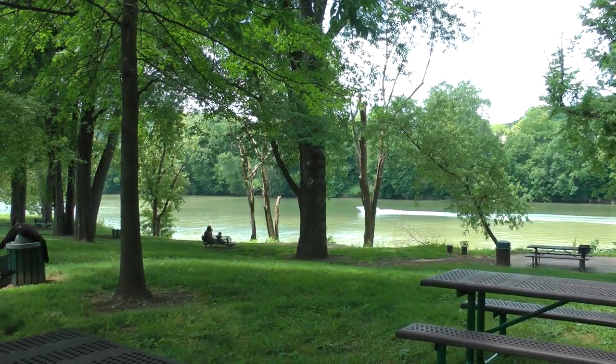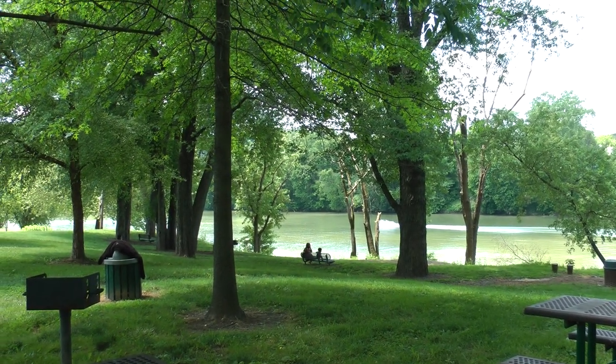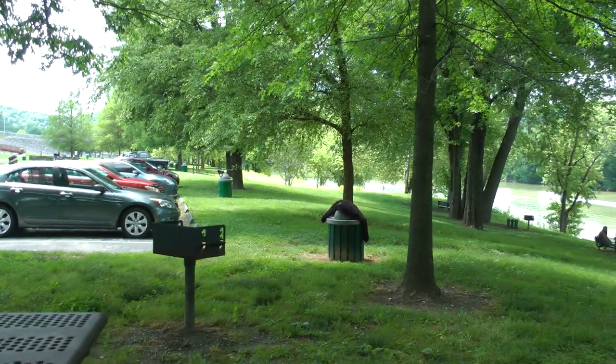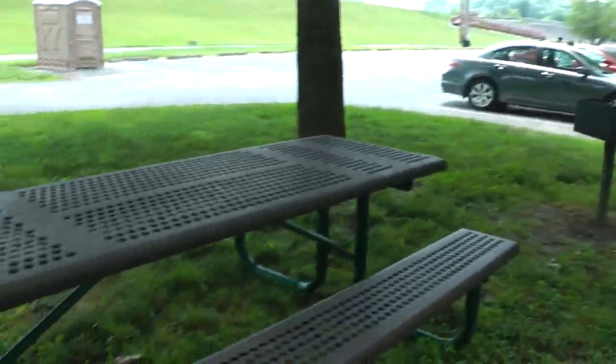There's another boat on the Kentucky River on a Sunday before Memorial Day. This is more of Riverfront Park, with more picnic tables.